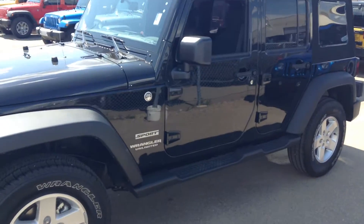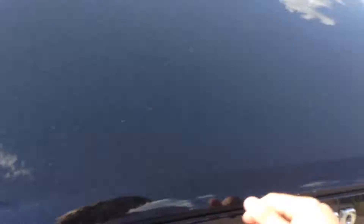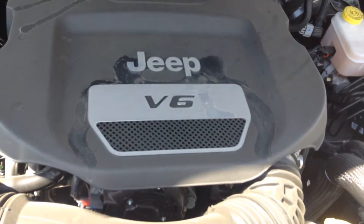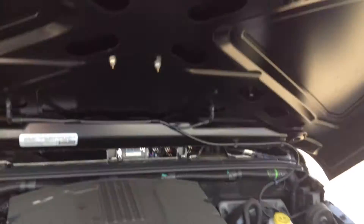So this is the Unlimited Sport. They come with your 3.6 liter V6 engine, the Pentastar, with that on all our Wranglers and lots of Jeep products.